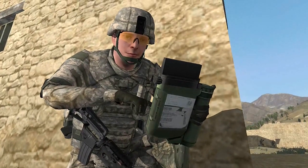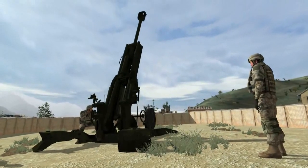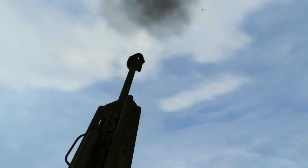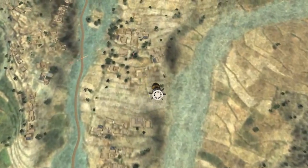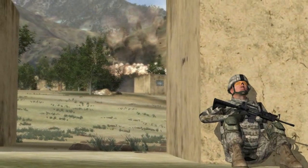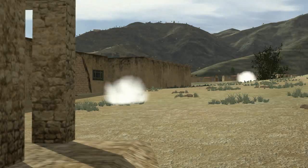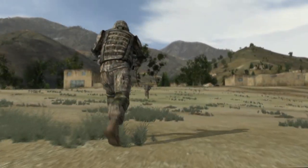Then sends the call for fire to the fire direction center. The call for fire is received, processed, and executed. The round impacts precisely on target, destroying the position and clearing the pinned down soldiers to assault into the village.